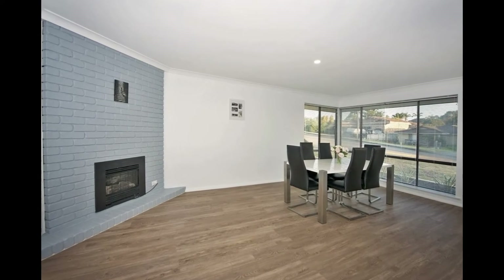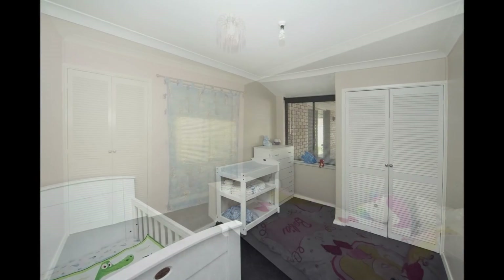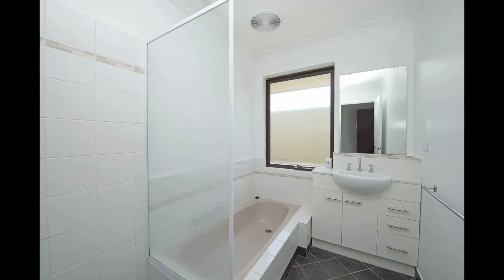The master bedroom has a huge walk-in robe and separate double shower. All new floor coverings in the bedrooms and partially through the living area, and the property has been painted inside and out.